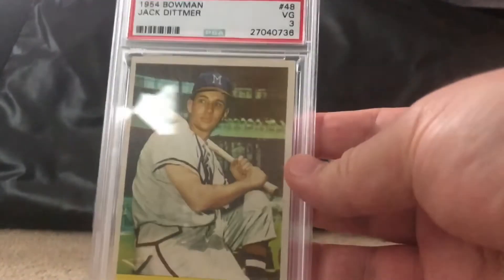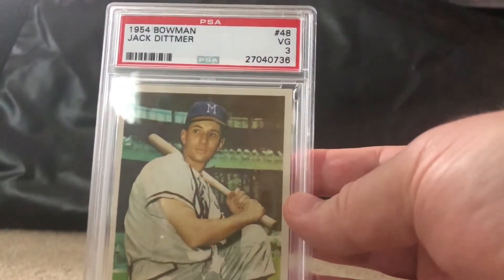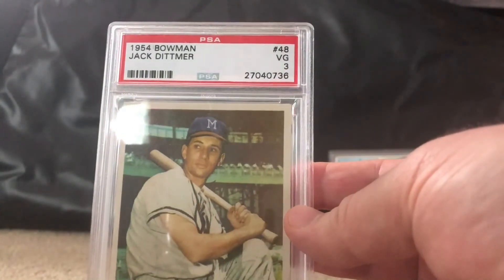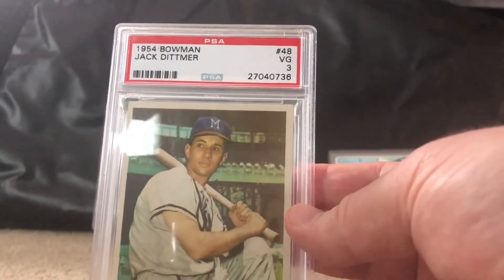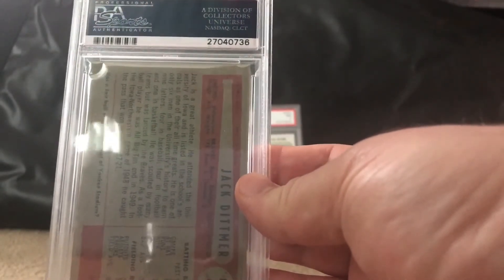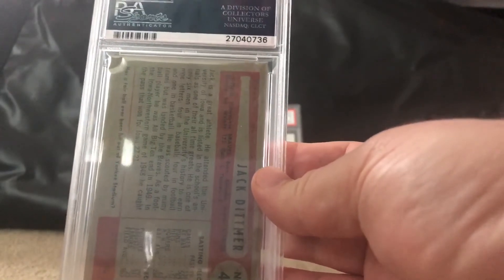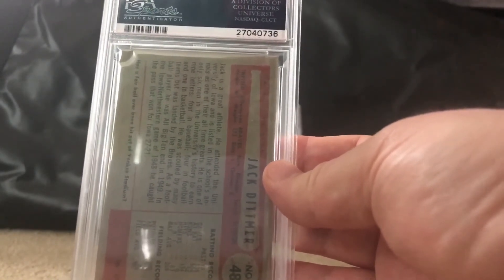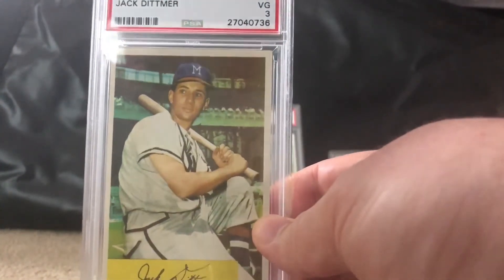Going backwards a bit — this is a 1954 Bowman Jack Dittmer, a very good 3. The centering was great and I didn't see a lot wrong with it. We'll flip it over to show the back — it's in pretty good shape and I was happy with it from the pictures, so I figured I'd grab it. I don't think I owned any '54 Bowman at the time. I've since picked up a few ungraded commons at my local card show.